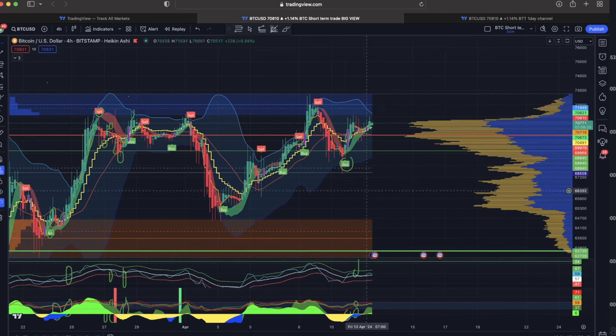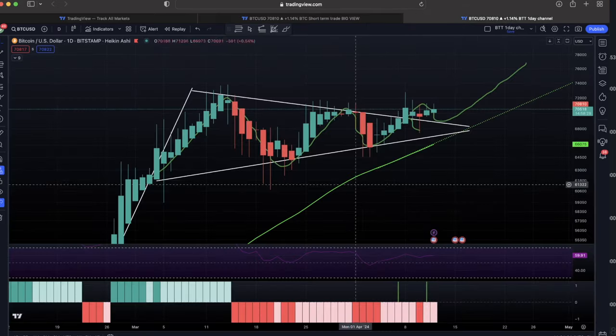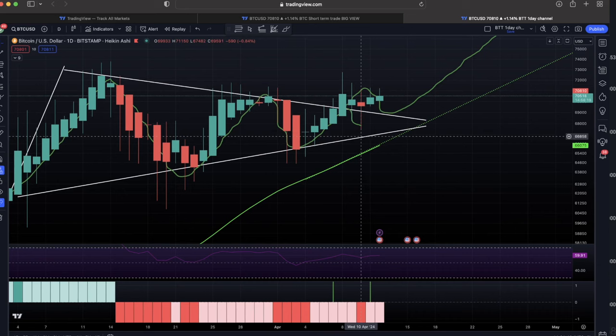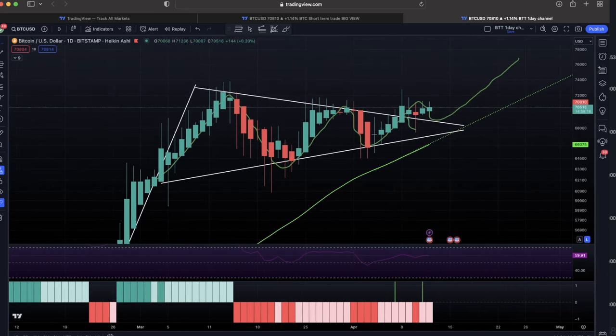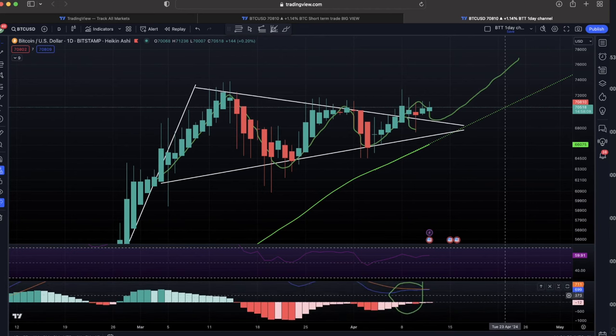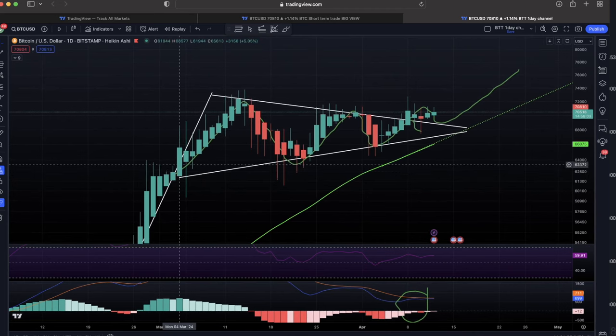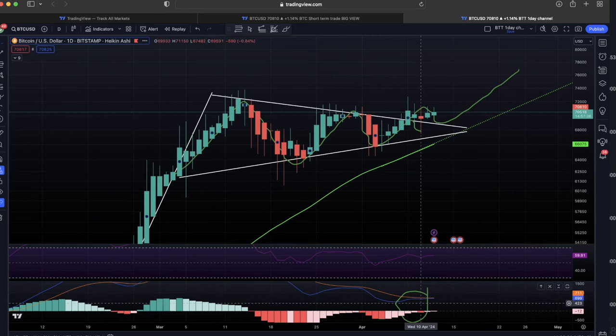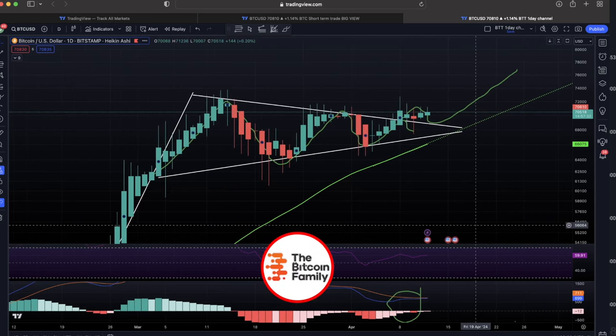Looking at the daily chart, we did retest the top of that pennant line with the red candle — we went into the wick and are going up again. This breakout can take days; don't expect miracles in one day. Look at how these charts move and how the MACD slowly goes up and down. These moves take around ten days from bottom to top, so this could take all the way until April 16th, 17th, or 18th — maybe even to the halving — before we explode higher. The MACD needs to turn green and the blue line needs to cross the white line.